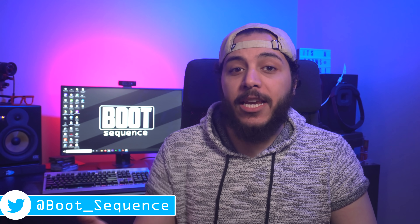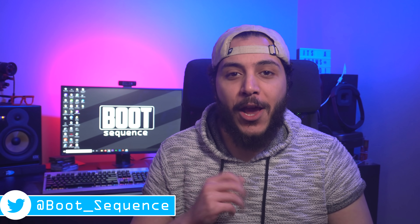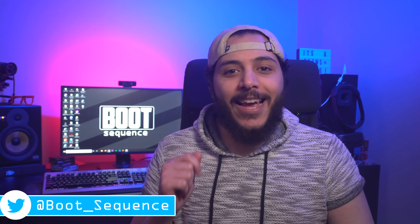Today in the news, we discuss some AMD numbers and features, and Intel's last cry on 14 nanometers. What's up guys, I'm Snows, and this is your Boot Sequence.